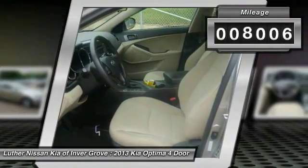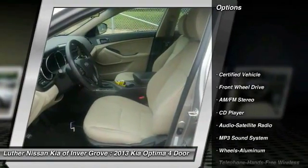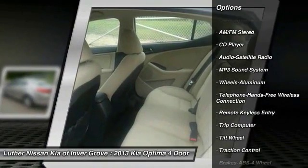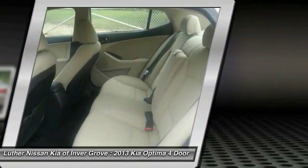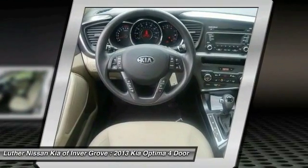This vehicle has less than 9,000 miles. Here are some of this vehicle's great options: anti-lock braking system, traction control, Bluetooth wireless data link for hands-free phone, power steering, air conditioning, front cruise control, aluminum wheels, rear defrost, AM-FM stereo radio, and FWD.